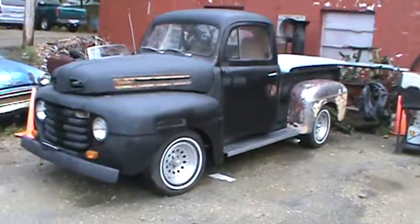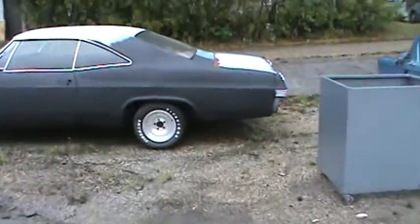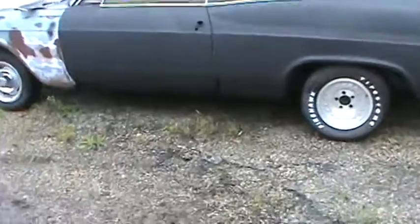Real rough — probably start on that one next week. Got the floors to finish up on this one then it can go back. Got them all cut out, the new ones all laid in there, just got to weld them up.